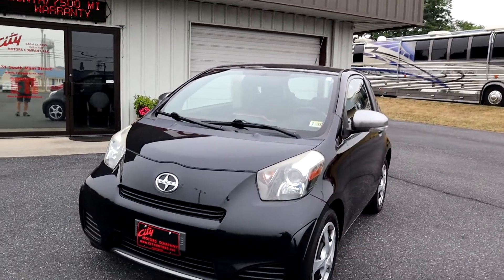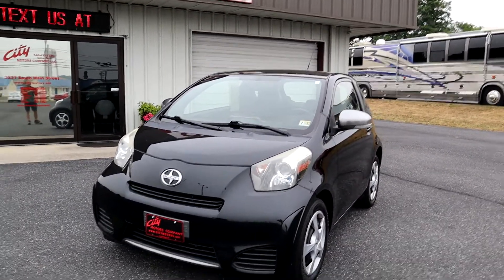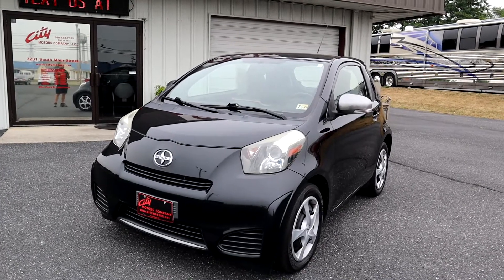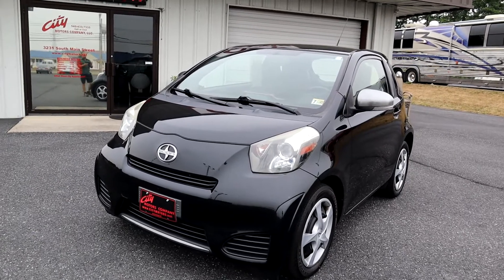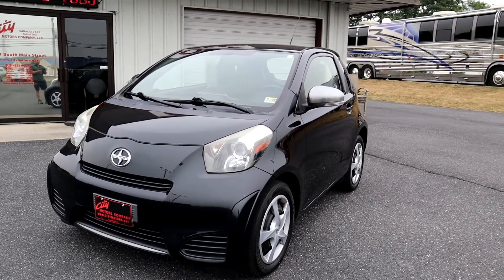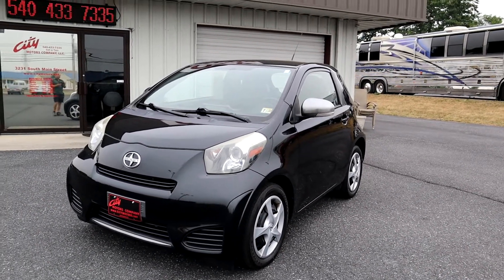Wherever you're going, you have coverage where you're at. This is a six-month, 7,500-mile coast-to-coast warranty with roadside assistance. And at City Motors, we are not going to charge you a processing fee — there are no fees here.